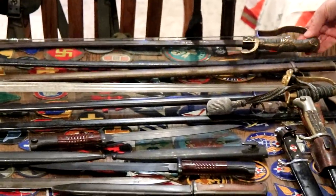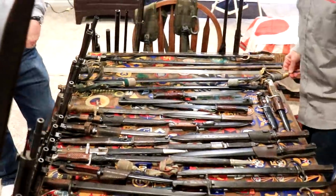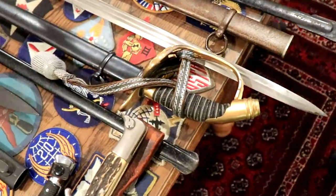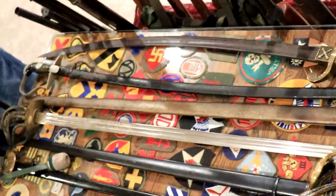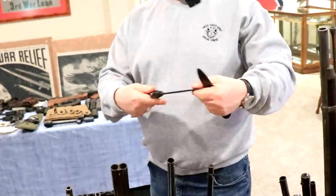We have some swords down at the end — some German and what else do we have here, Mike? This is World War I German. These are all engraved swords. This is an Italian one. Is that a boot knife? Oh, how about that — don't cut yourself.